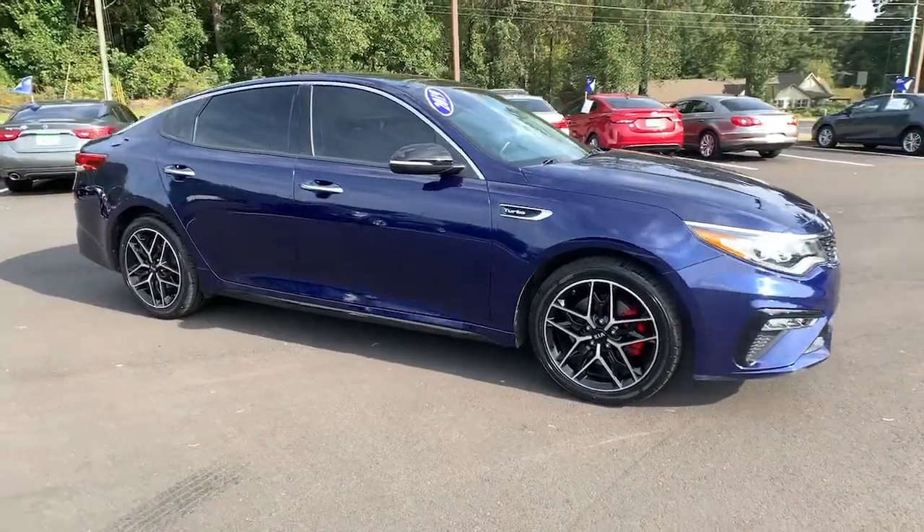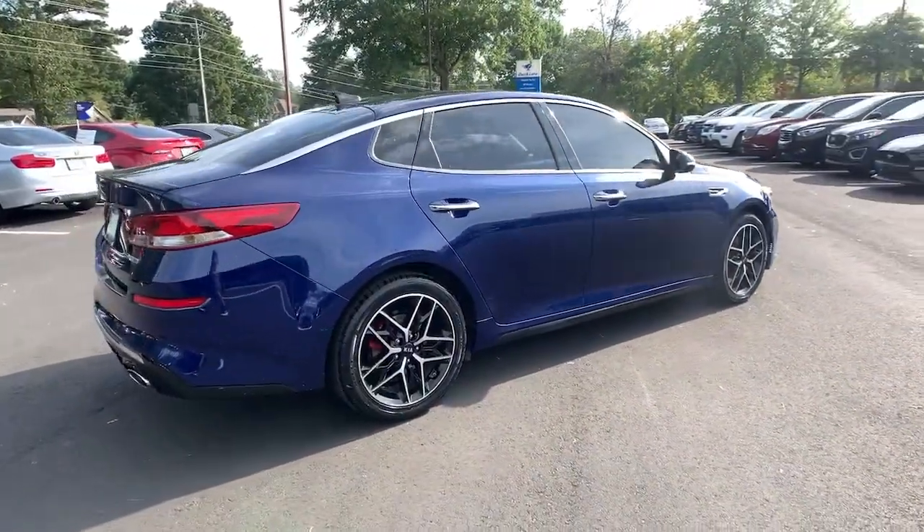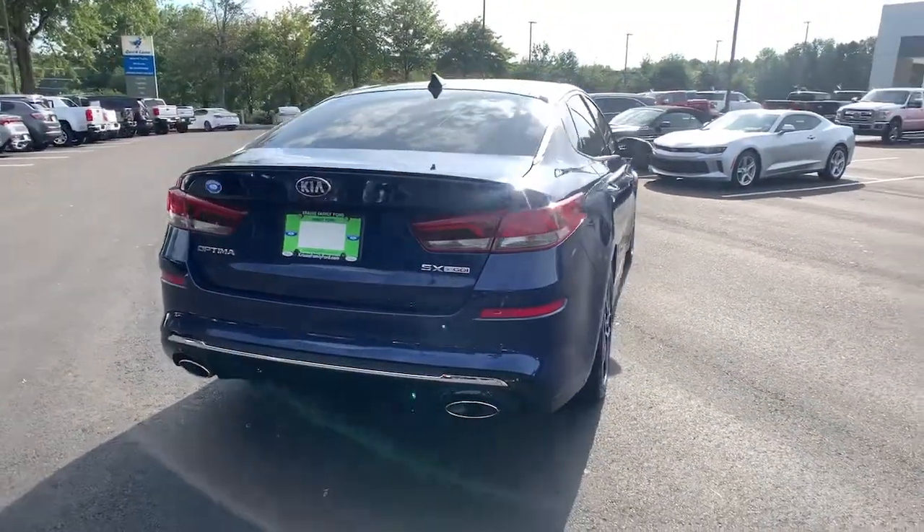Get into the 2019 Kia Optima. With less than 35,000 miles on the odometer, this vehicle provides excellent value.